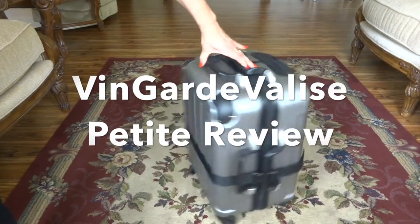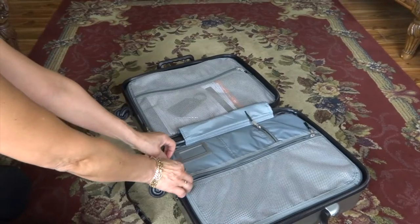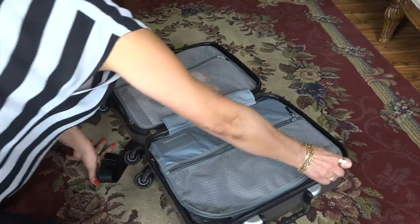This is a video review of the Vingard Valise Petite Wine Suitcase, which holds up to 8 bottles of wine for you to safely travel with. As you can see, it looks like a regular suitcase and nobody would know there is wine inside.